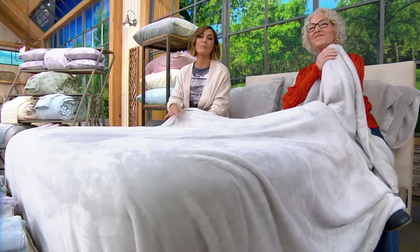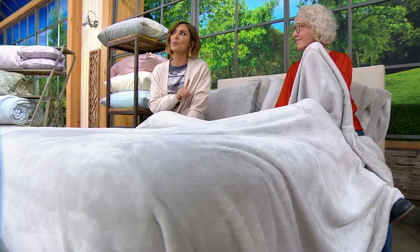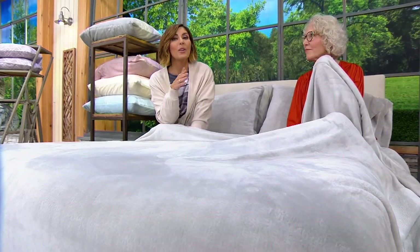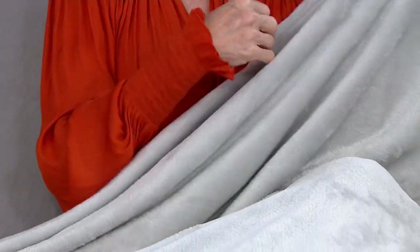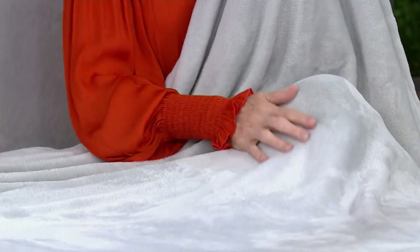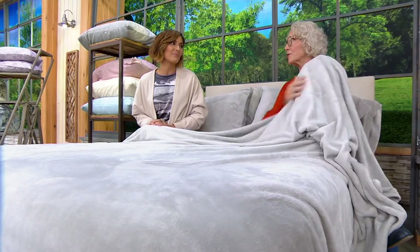Our bed is our happy place. It really deserves to be a place you cannot wait to get into and don't want to get out of. And when sheets can be $100, $120, $130 — for the longest time I didn't want a king-size bed because I didn't want to buy king-size sheets. But now that they're all under $60 with free shipping, a $12 payment plan, extra pillowcases — because I do have four pillows on my bed — this really is a dream come true, and it only happens today.